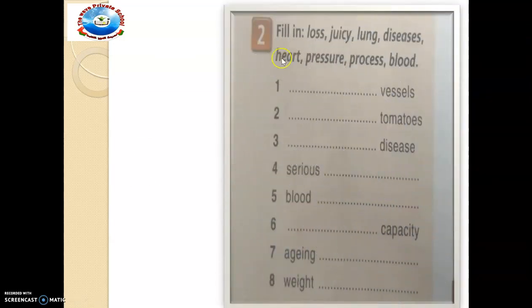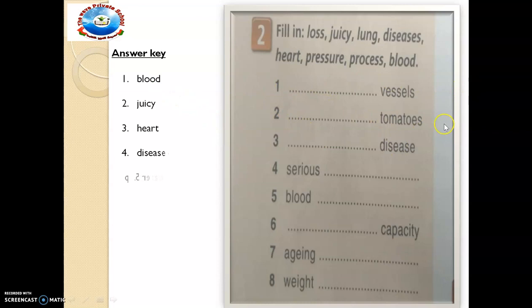Exercise number 2. We should fill in: lose, juice, lung, diseases, heart, pressure, process, blood. We want to fill them in here. What do we have — dashed vessels? Will it be pressure vessels or juice vessels? What do you think? I want you to fill in the right words. Then you can cross-check your answer. Blood vessels, juice for tomatoes, heart disease and the rest. I want you to copy the right answers. If you've not gotten it right, do the right thing now.